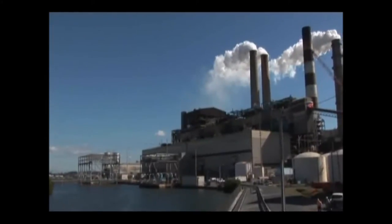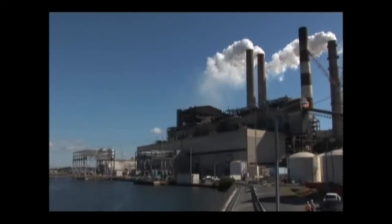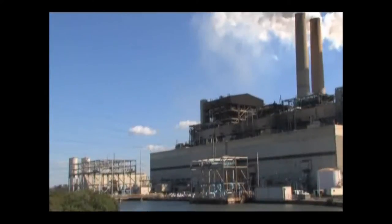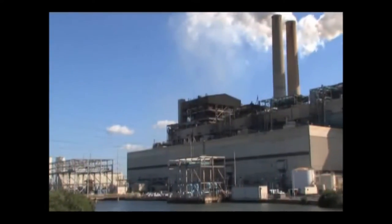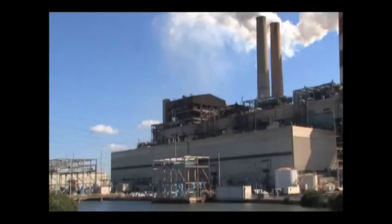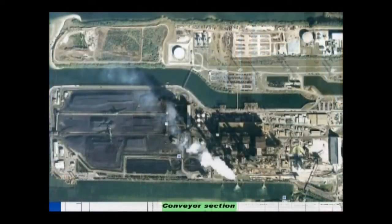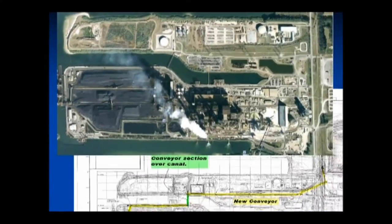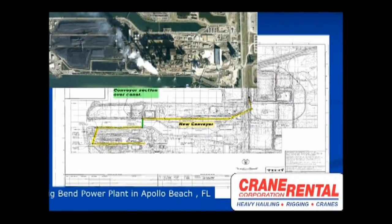One of Florida's coal-fired power plants is adding a railcar unloading facility and conveyor system to feed its four units. The plant has a 1,900 MW output and serves 667,000 customers on the west side of the state. From the rail spur, the conveyor runs west along the north bank of the intake canal for the power plant, which is just south of the canal.